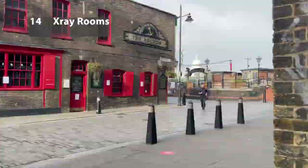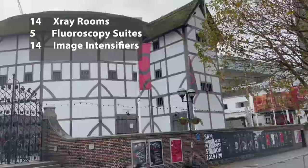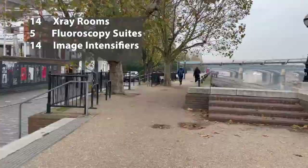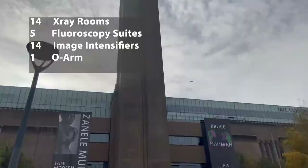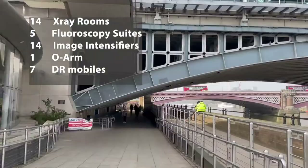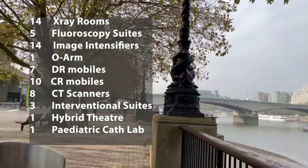The impressive array of high-tech equipment includes 14 x-ray rooms, 5 fluoroscopy suites, 14 image intensifiers, 1 O-Arm which is a 3D imaging system in the paediatric theatre, 7 DR mobile x-ray machines, 10 CR mobile x-ray machines, 8 CT scanners, 3 interventional radiology suites, 1 hybrid theatre, 1 paediatric cardiac cath lab, and 1 brand new XMR paediatric cath lab.